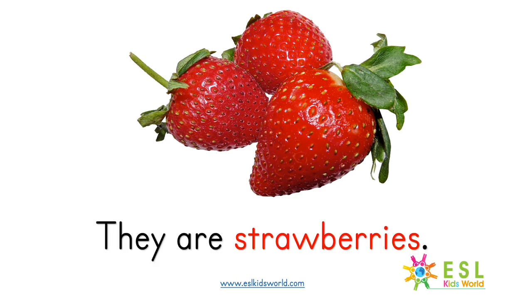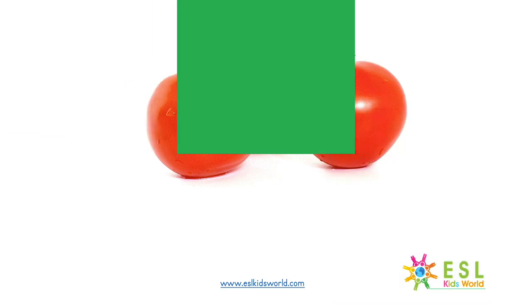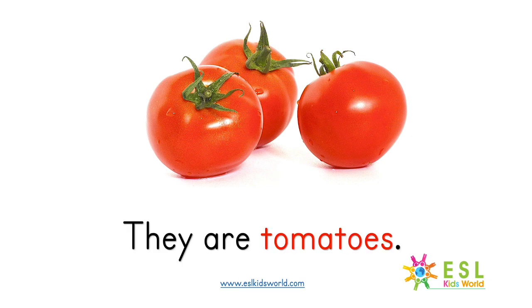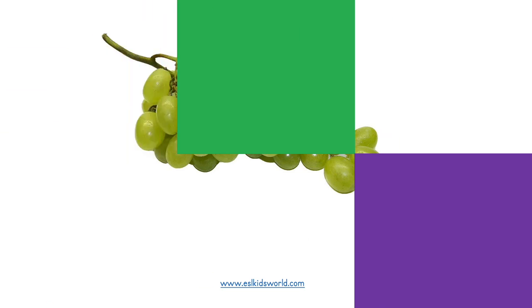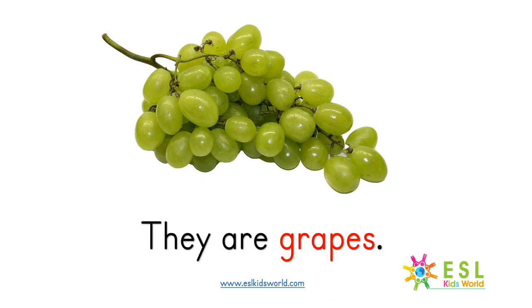What are they? They are strawberries. What are they? They are plums. What are they? They are grapes.